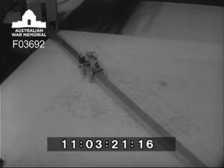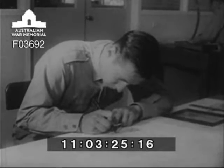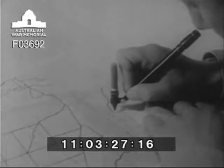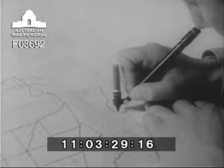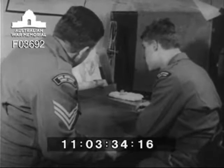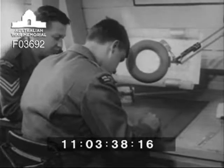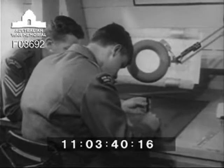Then Sapper Ron Wally has his turn at tracing machine plots onto the embryo map. In the cartographic section, Sapper John Lang of Mount Claremont, Western Australia, a former cartographic student and now national serviceman, gets more practical instruction in scribing from Sergeant Tony Ellis.